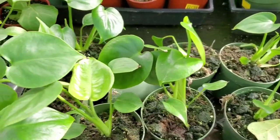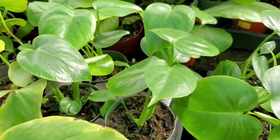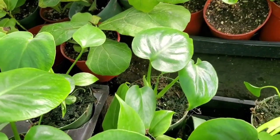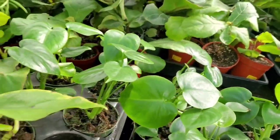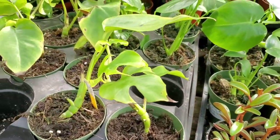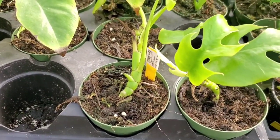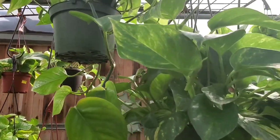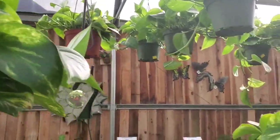And they have these little baby monstera deliciosas. Have you guys ever grown Monstera deliciosa from a baby? Cute little heartleaf. These are $11.99. And some peperomias. And some Rhaphidophora tetrasperma. These are $9.99. For hanging, they have golden pothos. These are $14.99 for these 6 inch hanging baskets.